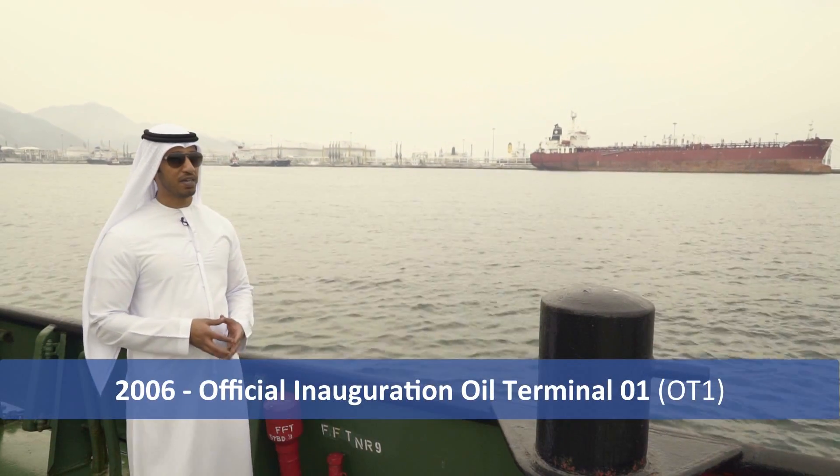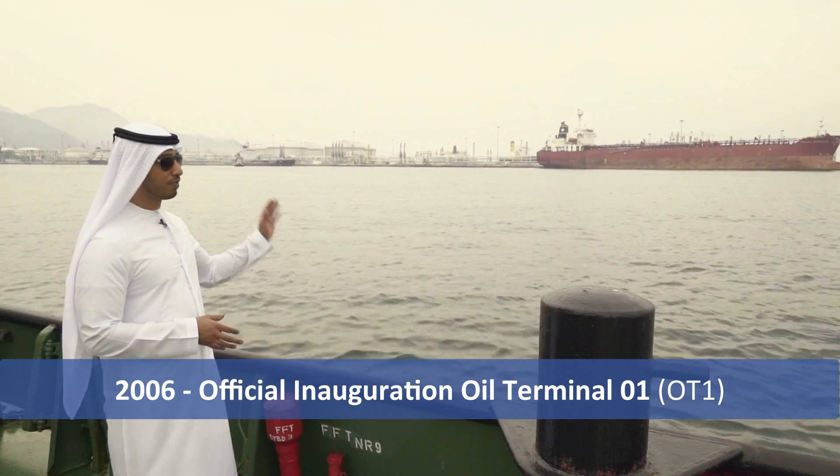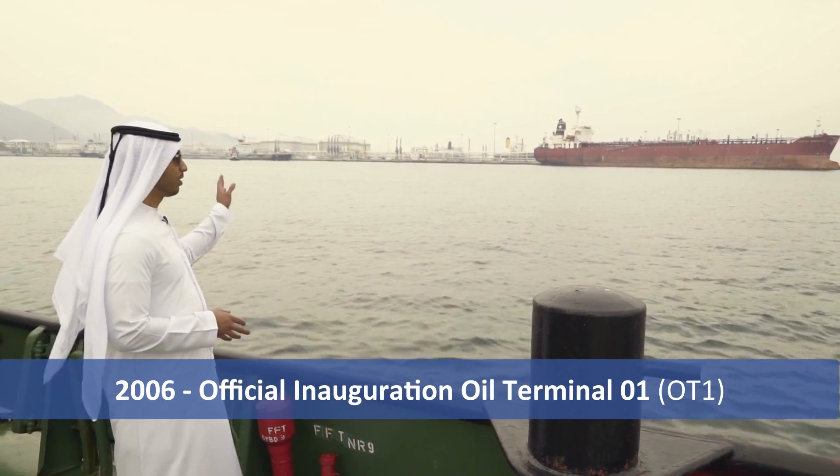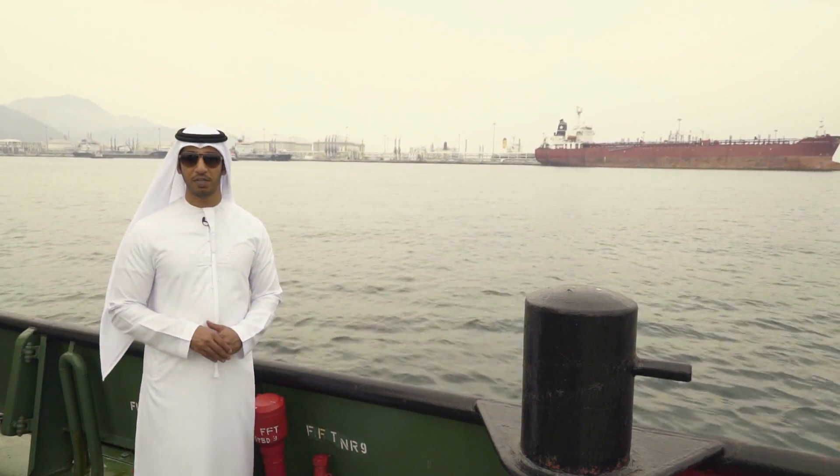In the year 2006 was the official inauguration of Oil Terminal 1, which consists of Berths 1, 2, and 3.